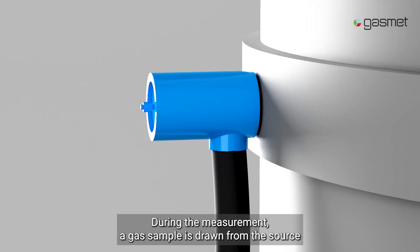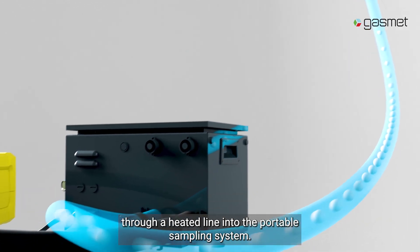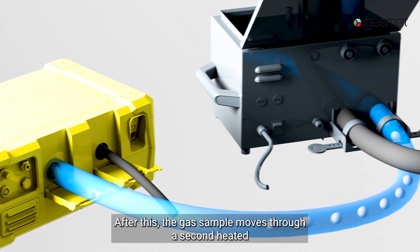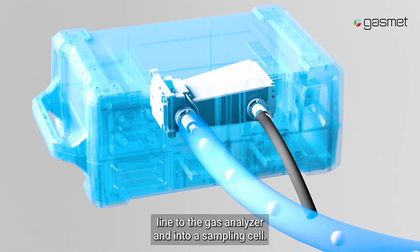During the measurement, a gas sample is drawn from the source through a heated line into the portable sampling system. Amongst other functions, the system pumps and filters dust and other particles out of the sample. After this, the gas sample moves through a second heated line to the gas analyzer and into a sampling cell.